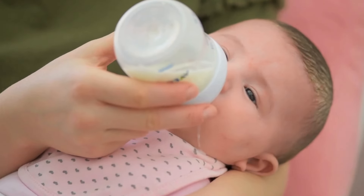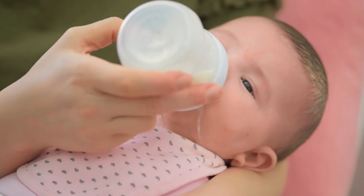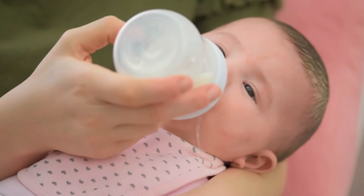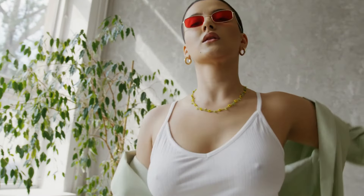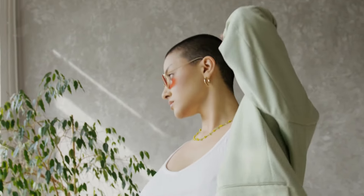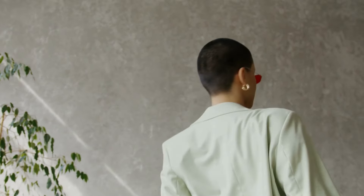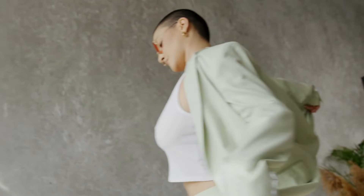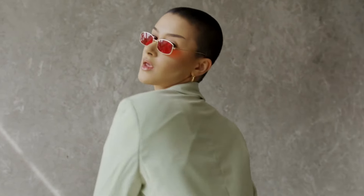For mothers with sore nipples or sensitive skin, hand expression provides a level of control that a pump cannot, allowing you to set a gentle pace and avoid pain or irritation. Additionally, hand expression can help prevent milk wastage. If you only need to express a little, a pump can sometimes collect more than you need, which might lead to milk wastage if it isn't used immediately.